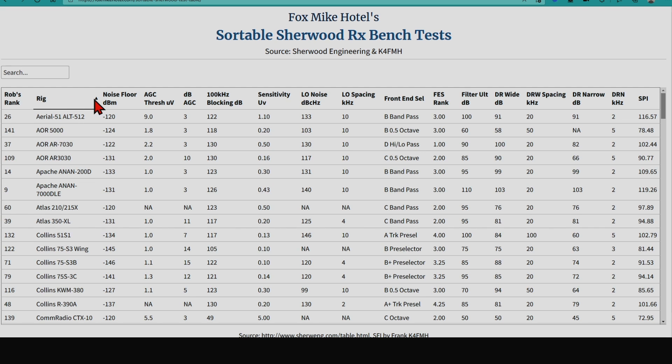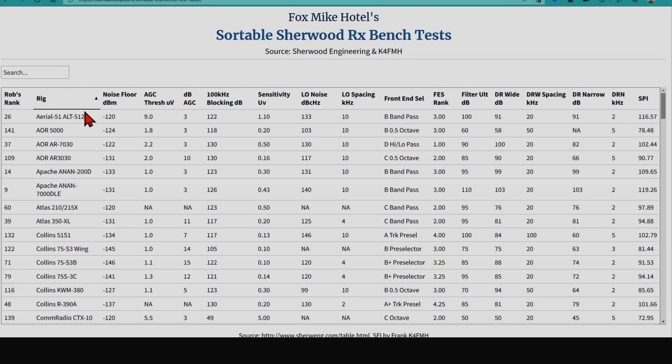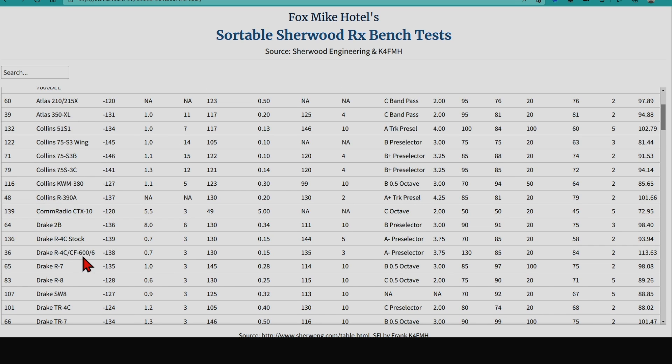Let's sort by brand, starting with A and going down to Drake. Here's the Drake R4C at 113.6 — let's just say 114 dB. Its third-order intercept is at 84, and Rob rated it number 36. That could have been 1970, maybe a little bit later than that — still really pretty good. So if you're on a budget and want a separate transmitter-receiver setup and can get one reasonably priced, that might be a good choice.